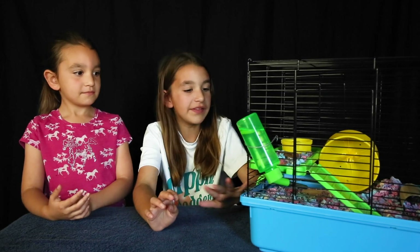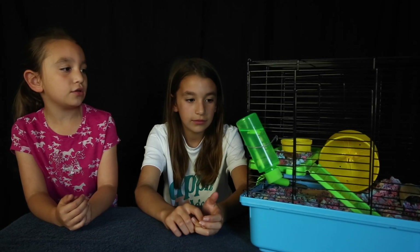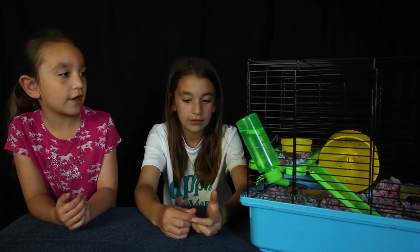This is my sister Mia. And this is our smallest pet, Humphrey, the Russian dwarf hamster. Mia, what are some things that you like about Humphrey? Well, he's really cute, and he always runs around in his yellow ball.